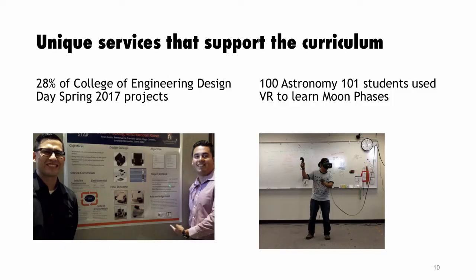We also support unique services at the university. Almost 30% of engineering students used the makerspace for their engineering design day in 2017. We've had 100 Astronomy 101 students come in to learn about the phases of the moon, assisted by our Master Builders. Digital humanities students, College of Education students learning to teach with technology, theater arts students — there has been a measurable support of the curriculum.